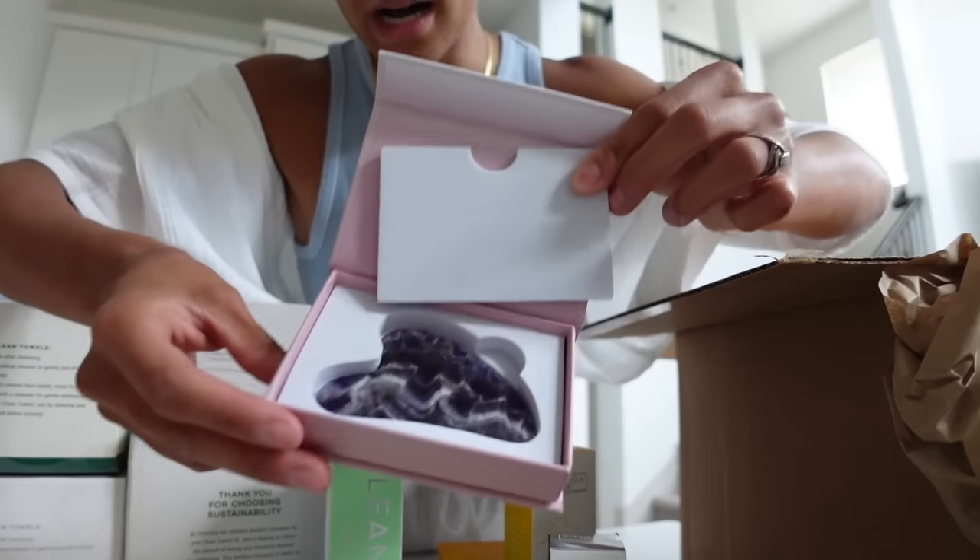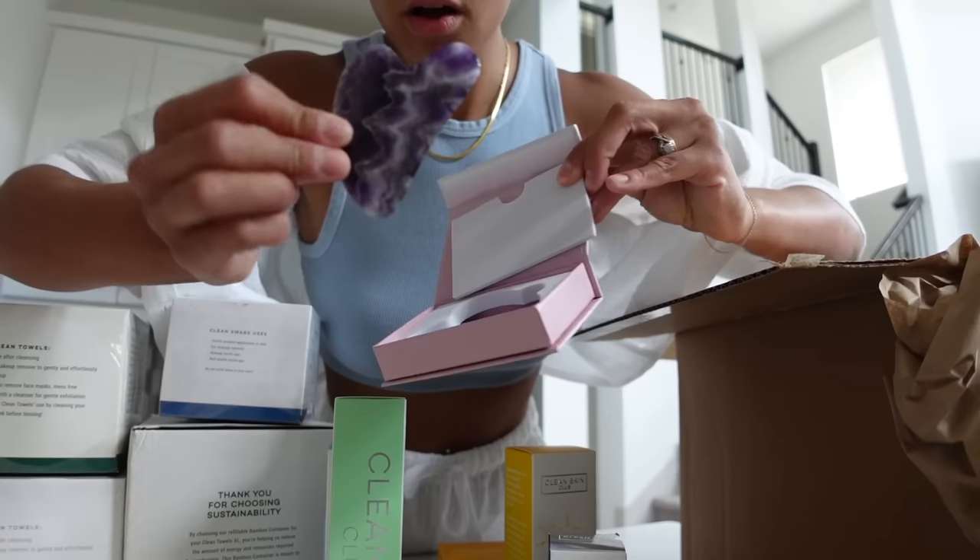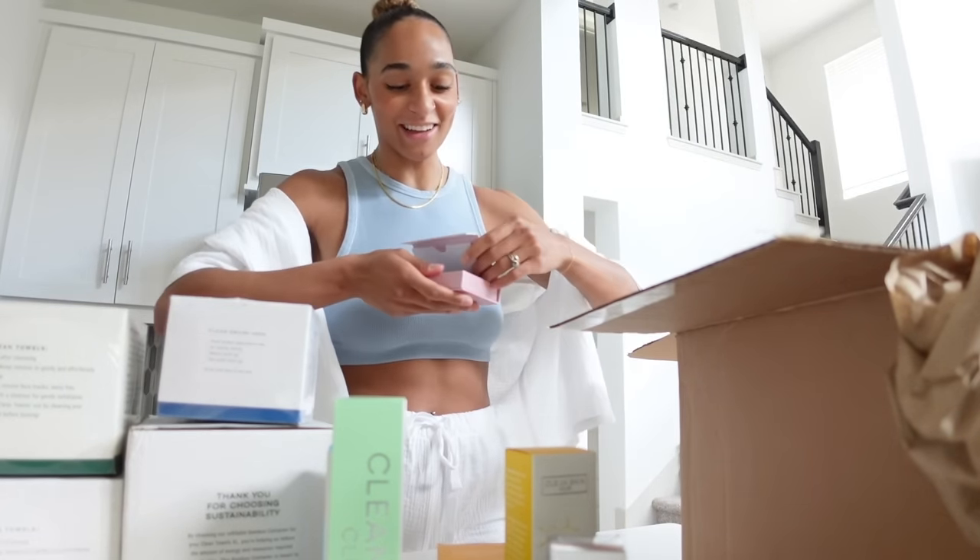Look at her — do you see this color? Oh my gosh. Clean Skin Club, you didn't have to, but so happy you did.